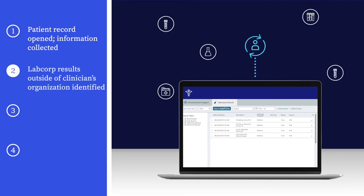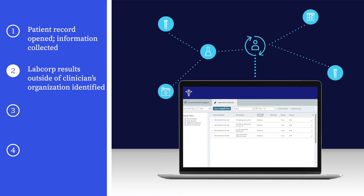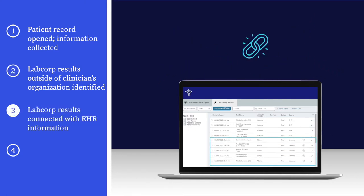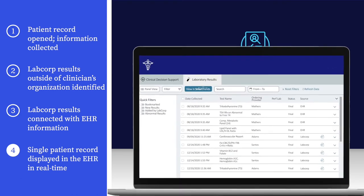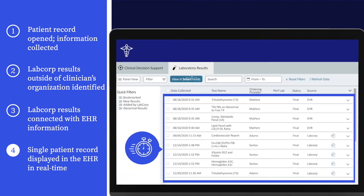Next, LabCorp Diagnostic Assistant identifies if the patient had any lab tests performed at LabCorp outside of the clinician's organization. Those additional LabCorp test results are then connected with the information from the EHR to create a single patient record. That single patient record is displayed for the clinician in the EHR in real-time at the point of care.